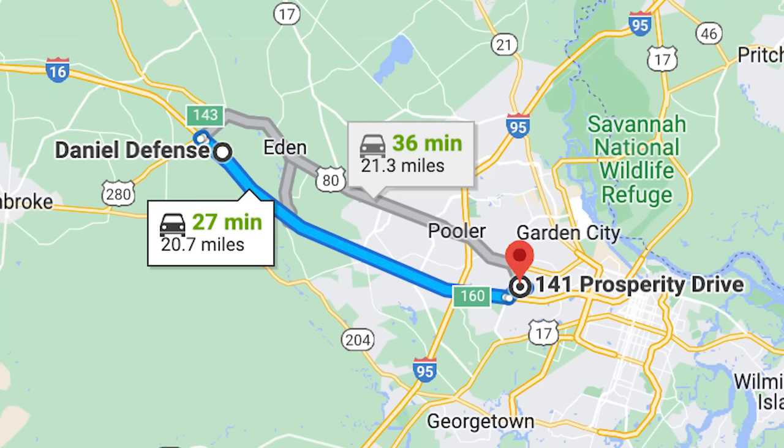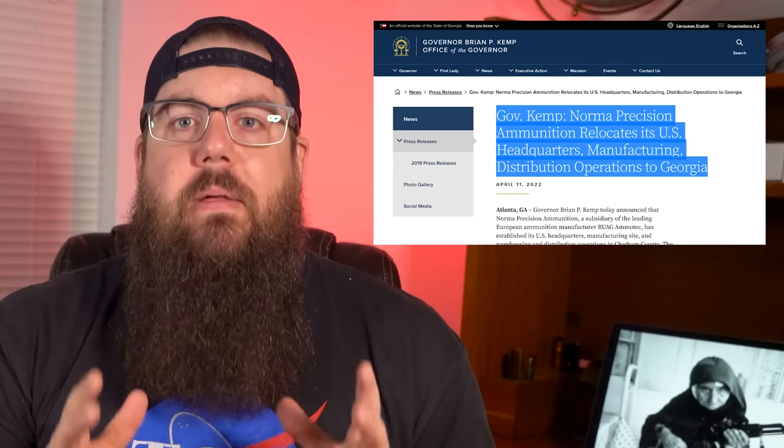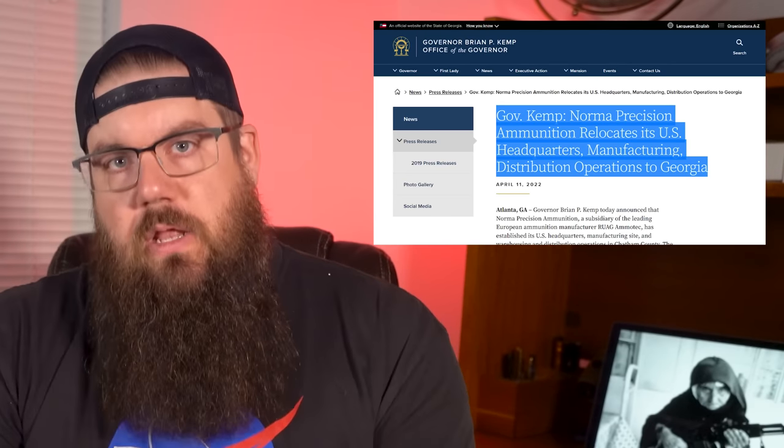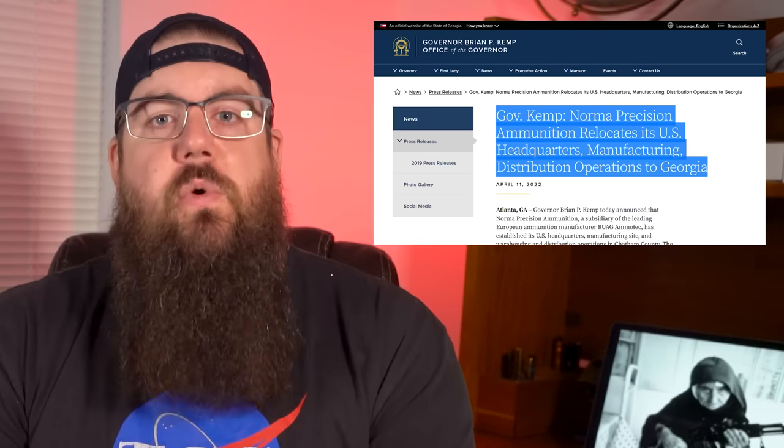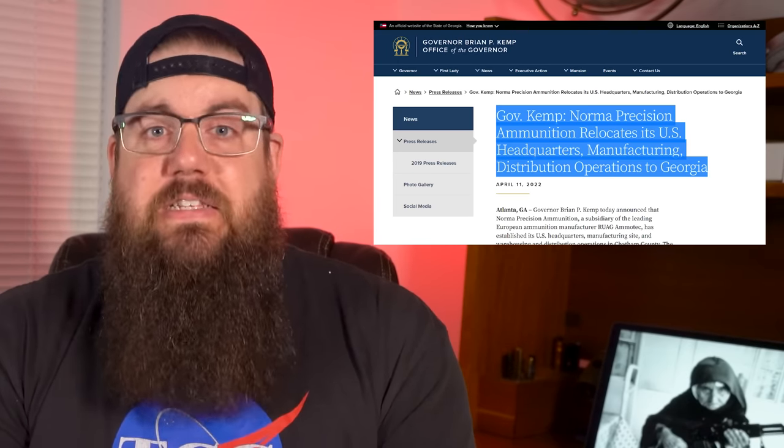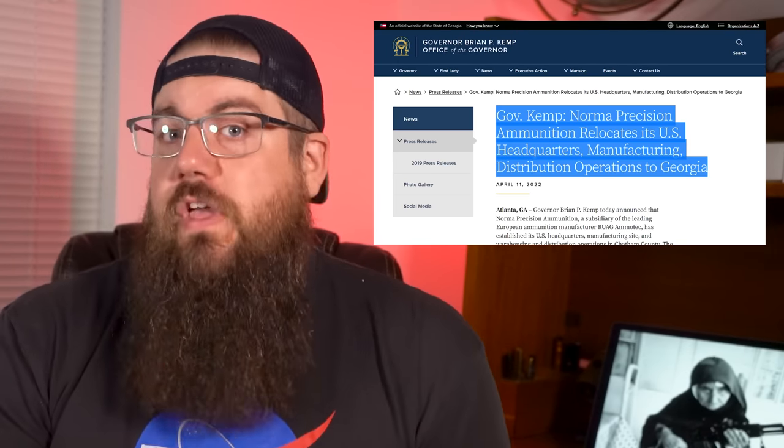This move includes them in a huge list of gun and ammo companies based in Georgia. Kemp mentioned that their new location in close proximity to the Port of Savannah puts them near the top export port in the US, and that positioning will be a good thing for them.